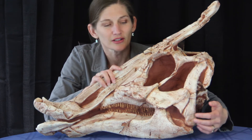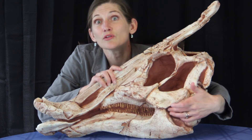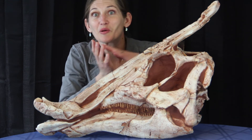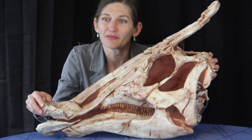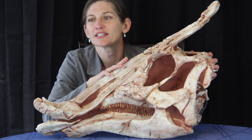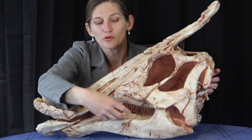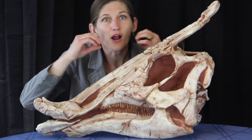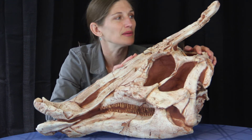They also have a very large coronoid process — you can kind of see it under here. This is a huge attachment point for large muscles to help open and close these big jaws to consume all of that plant material. They were the dominant herbivores at the time, eating conifers and deciduous trees. Their teeth also show pleurokinesis — the teeth would grind against each other and really work to chew up that really fibrous, tough plant material.